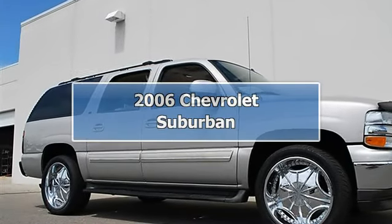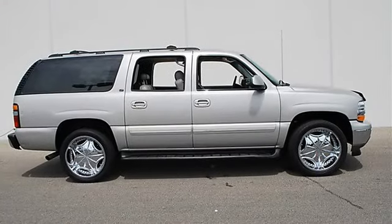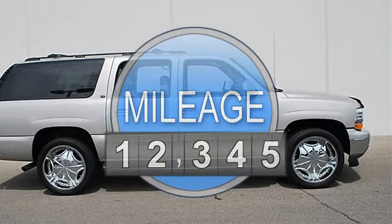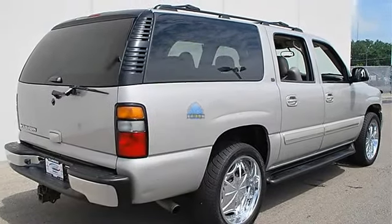2006 Chevrolet Suburban Sport Utility. This vehicle features the following equipment: automatic, 5.3L, 4WD, power adjustable pedals, 4WD.